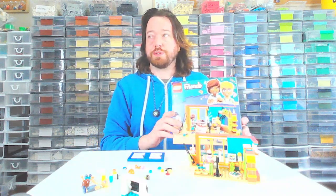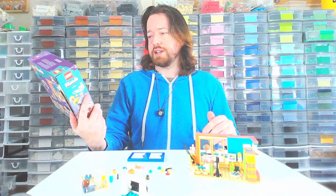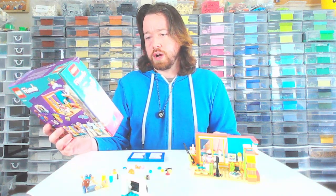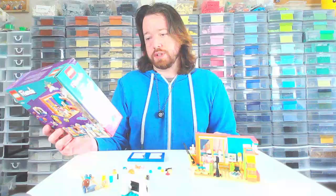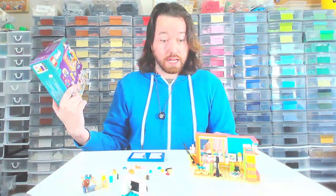Hello there, this is Ryan from Brilly Bricks coming to you live from my obscene Lego room, and today we're talking about this set that I just built: Lego Friends 41754 Leo's Room. It's 203 pieces and retailed for $25 Canadian.